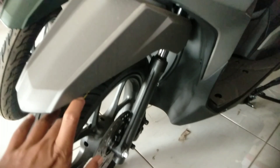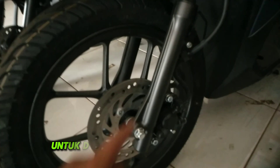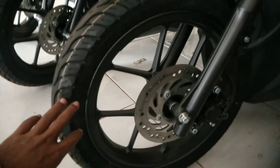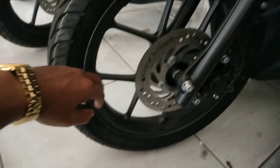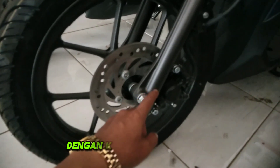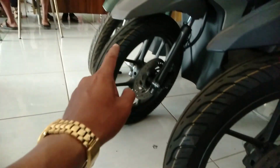Untuk fender depannya warna biru drop, hijau, maupun silver sama saja. Kaki-kaki juga sama, pakai suspensi tabung warna hitam. Untuk ban menggunakan ban tubeless merek Padrial ukuran 80/90 diameter ring 14. Palang lurus dengan kaliper merek Nissin.